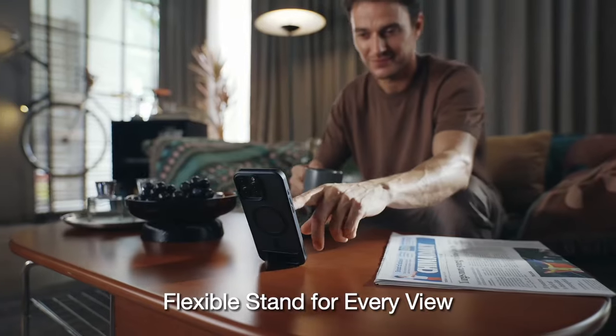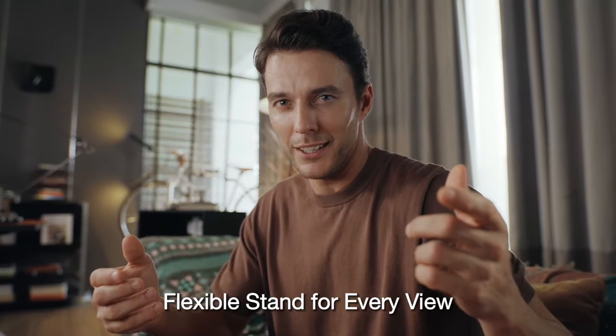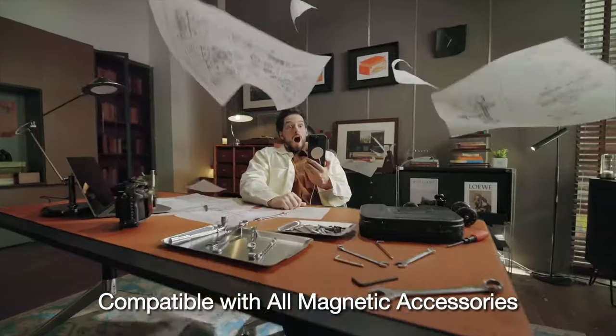So that was the video about the best iPhone 16 Pro Max clear cases. All the links are given in the description — do check them out. Thank you.